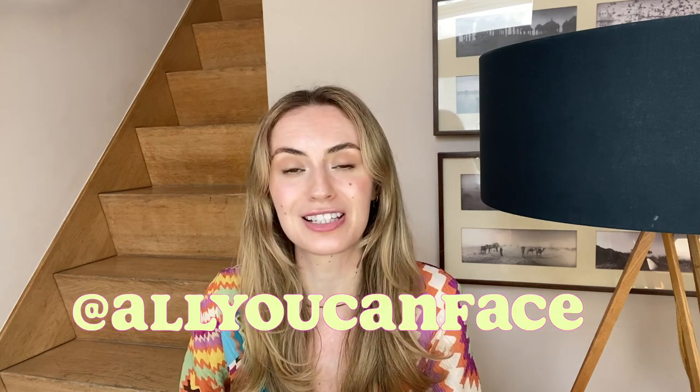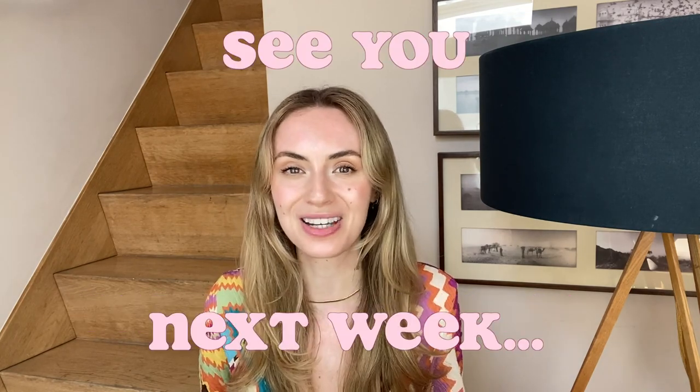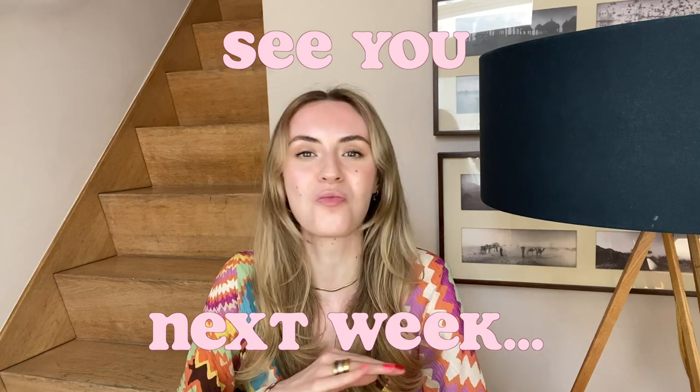I hope you loved this video as much as I loved doing it. If you generally want to become the best version of yourself, learn more about your skin, and start exercising your face, check out allyoucanface.com. I can't wait to see you next week on this channel. Till then, have a wonderful day!